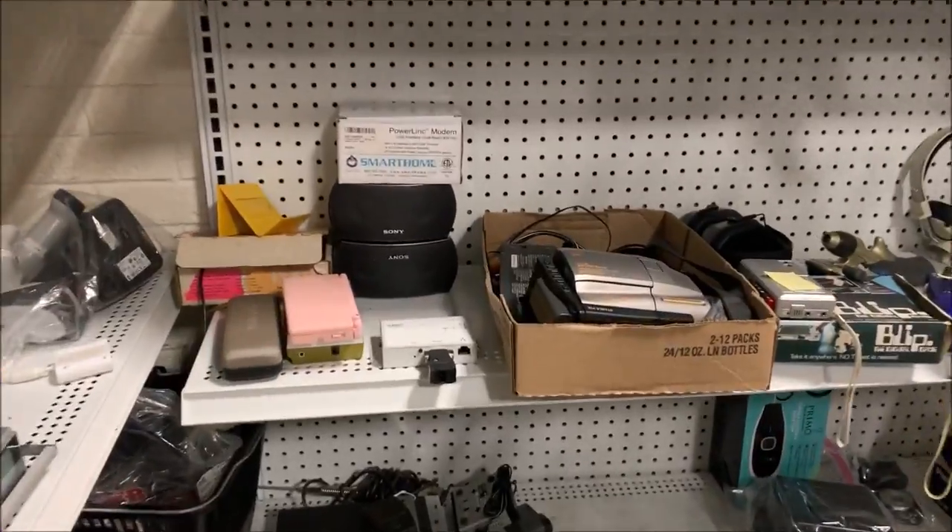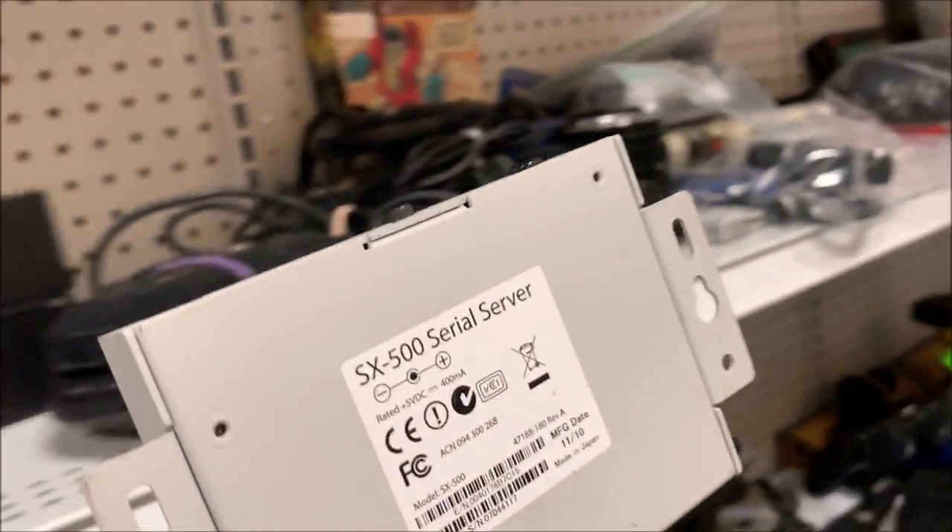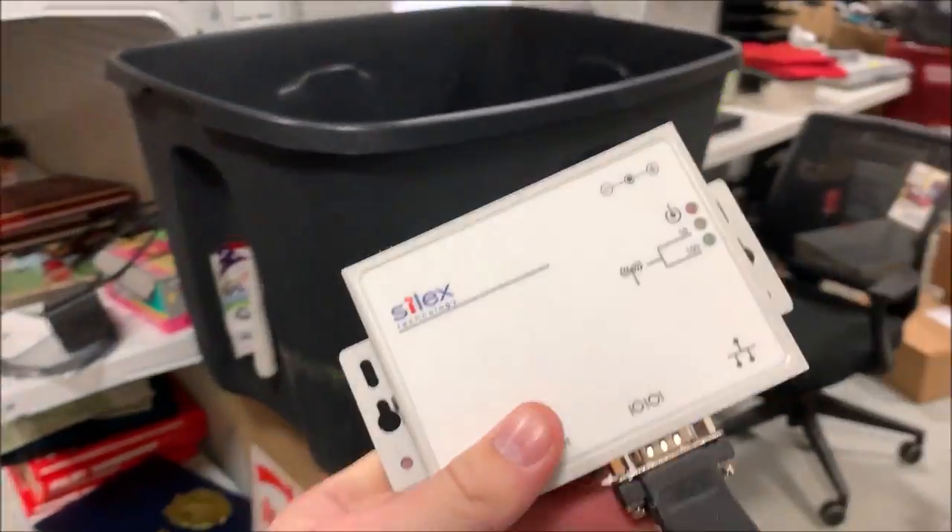I got $30 for this. Not entirely sure what it is — a cereal server, if that means anything to you guys. $30. That is actually something really cool: when you go to a restaurant that serves cereal, the person who brings it to you is the cereal server.